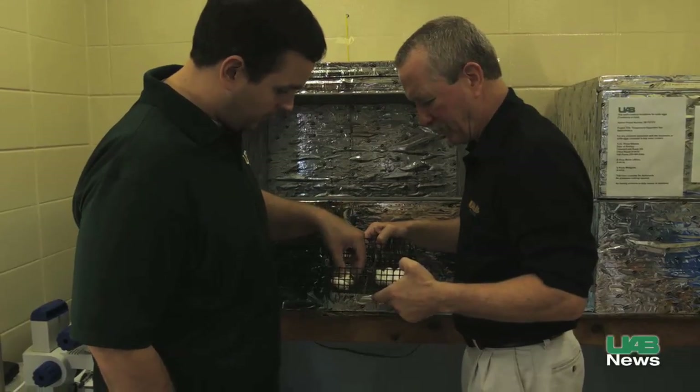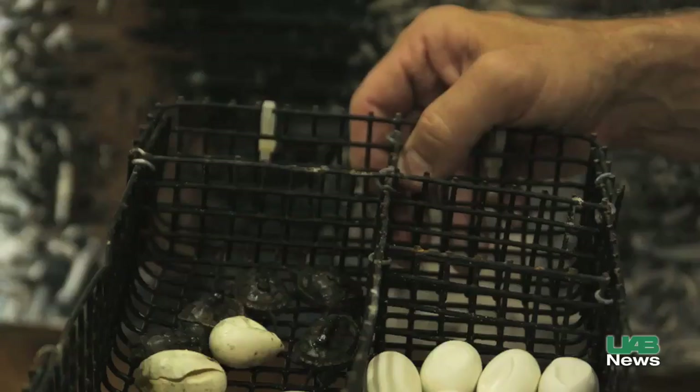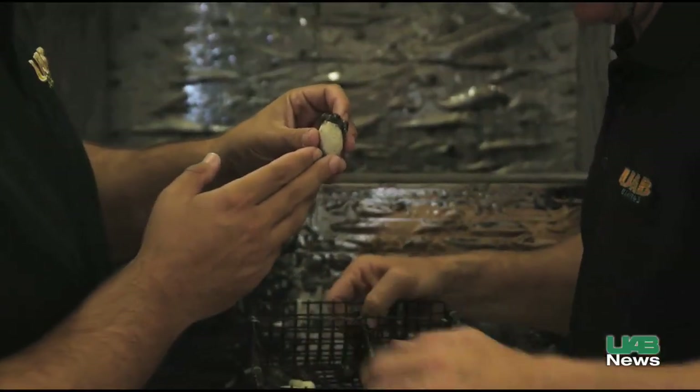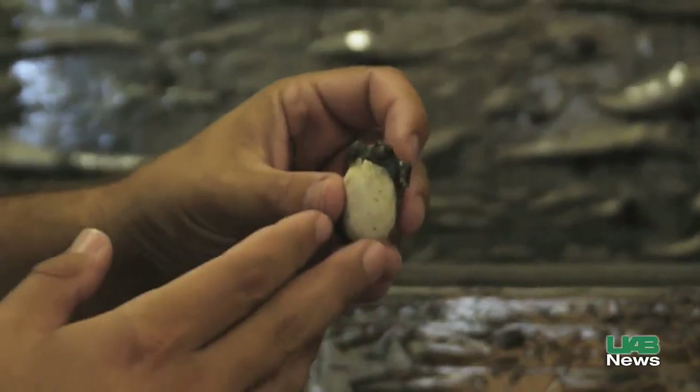To save the turtle, the team hatched its incubator idea in mid-2008, bringing egg clutches from the Alabama coast to UAB, where eggs and newborn turtles are raised in safety, free of crab traps that can drown them and predators like raccoons and birds.